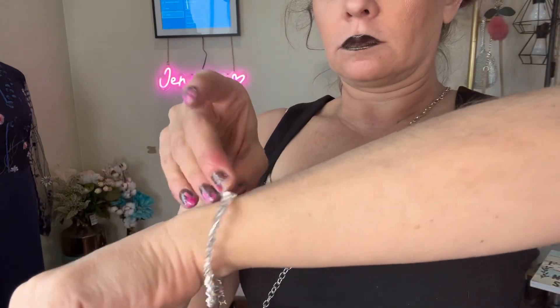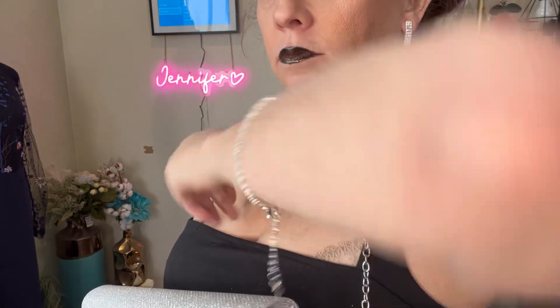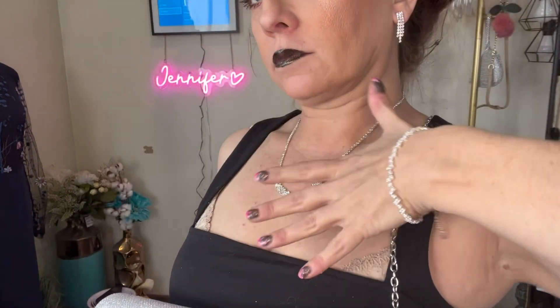This set is glamorous, luxurious, and classy. I can wear it with a dress, I can wear it with trousers. I can wear it to a party, a charity event, a ball, a holiday, or just because I want to sparkle.